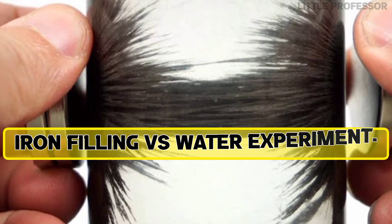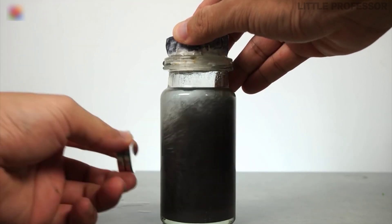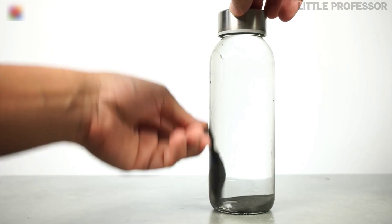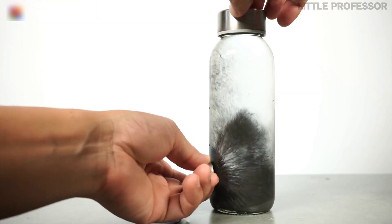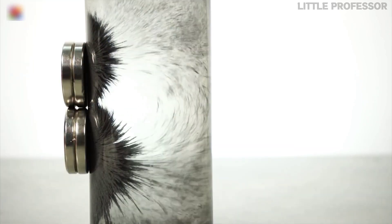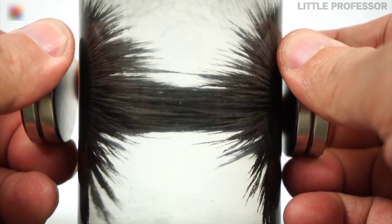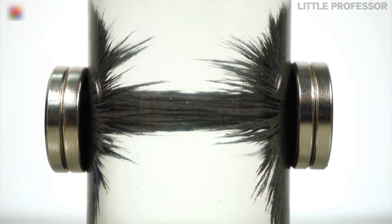Number 5: Iron Filings vs Water Experiment. You can do this experiment at home. First, collect fine iron powder and put it inside the water in a glass bottle. The water will look a little dirty, but as soon as you bring a magnet near the glass bottle, the iron filings will stick to the walls of the glass and you can also see the magnetic field of both the magnets.